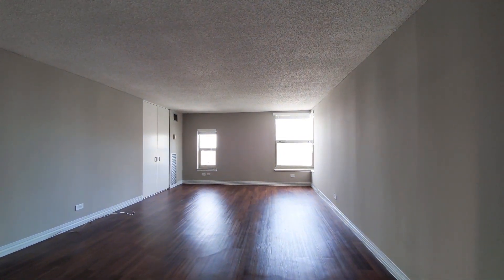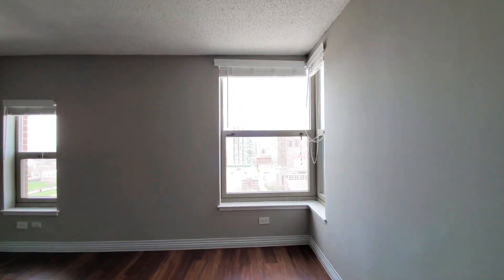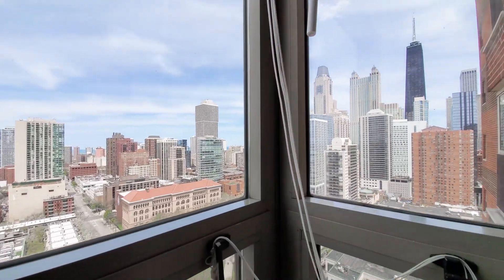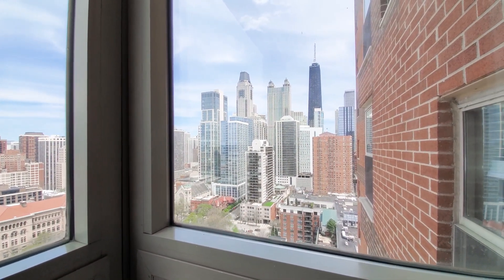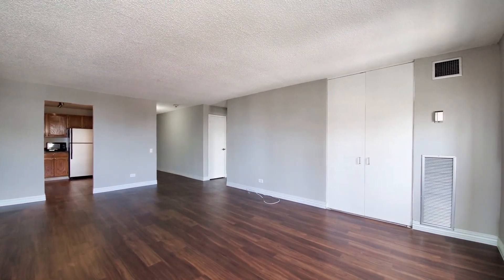They have a good-sized living and dining area, with windows facing north, looking over Washington Square Park, and a wing wall window looking east towards Mag Mile. It's really a pretty spacious room.